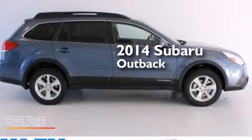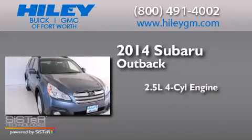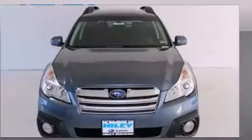This is a brand new 2014 Subaru Outback. It features a 2.5-liter four-cylinder engine, a continuously variable transmission, and all-wheel drive.